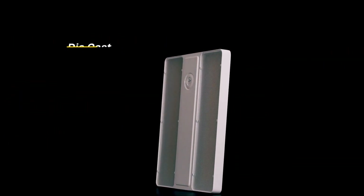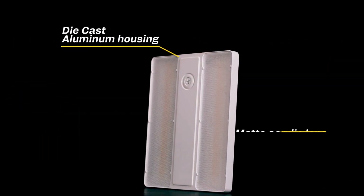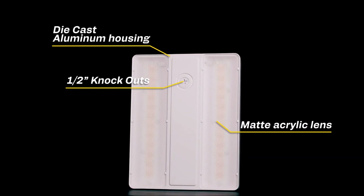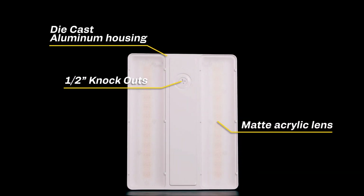Our Compact Linear High Bays are made of durable die-cast aluminum housing with a matte acrylic lens to eliminate glare. They also come standard with half-inch knockouts on the top, side, and bottom for accessory installation.